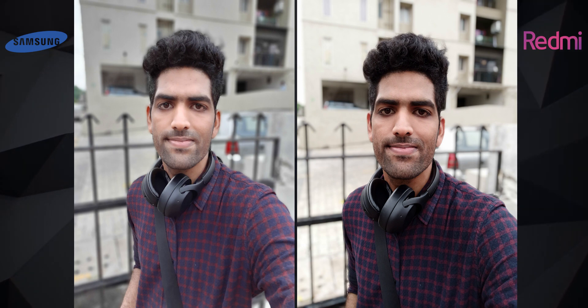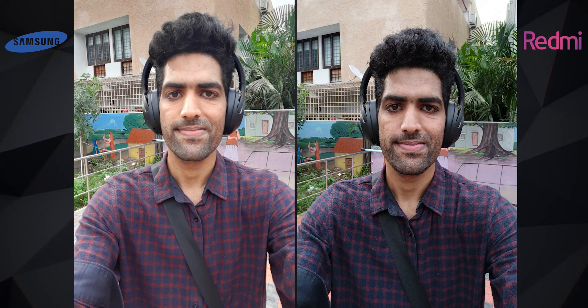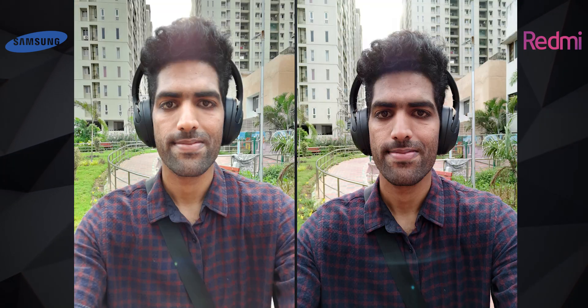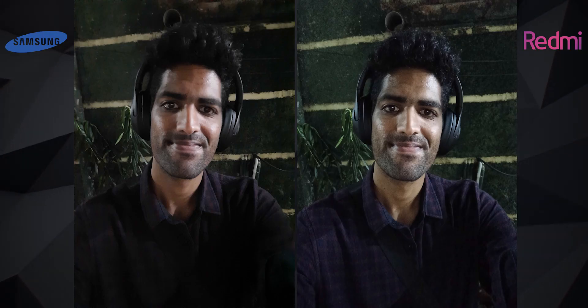All those things apply to regular selfies as well. I actually really like the skin tones and colors on the M30s's selfies — from a distance they look really good — but the soft look is the problem; they're not sharp at all. Under low light, the Note 8 Pro again does a better job.